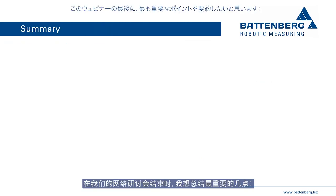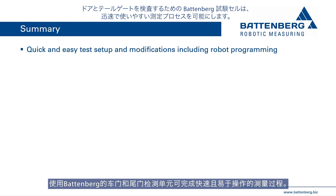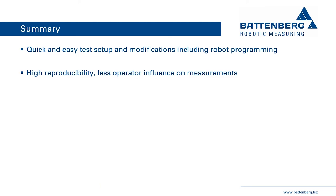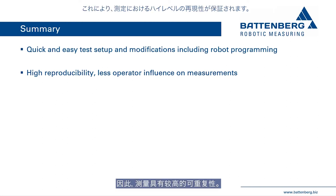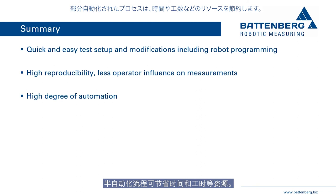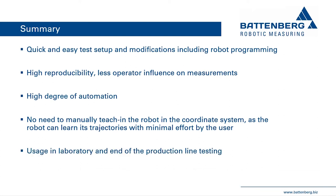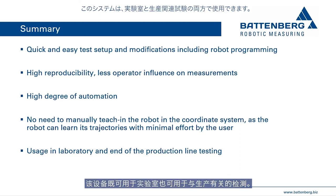To summarize: the Battenberg test cell for testing doors and tailgates enables quick and easy measurement processes. The test robot can be programmed by Battenberg or the user, and processes for new vehicle models can be adapted in just a few hours. Using test robots eliminates operator influence, ensuring high reproducibility at any time and location. Semi-automated processes save time and man hours. Time-consuming calibration in the vehicle coordinate system is no longer necessary, as the robot learns its trajectories with minimal worker effort. Additional sensors can be integrated at any time, and the system can be used both in the laboratory and in production-related testing.